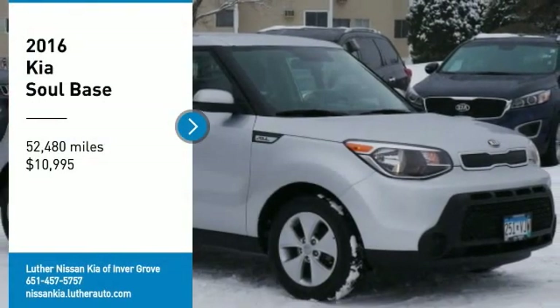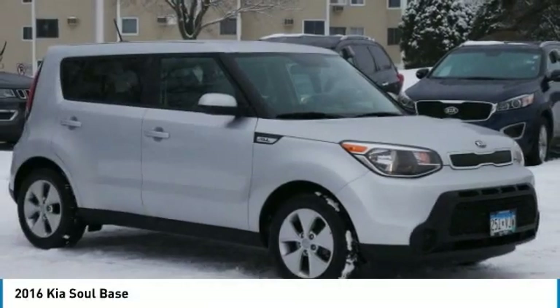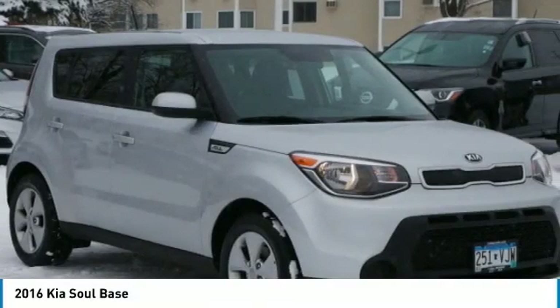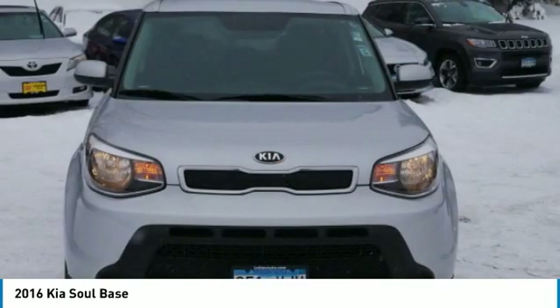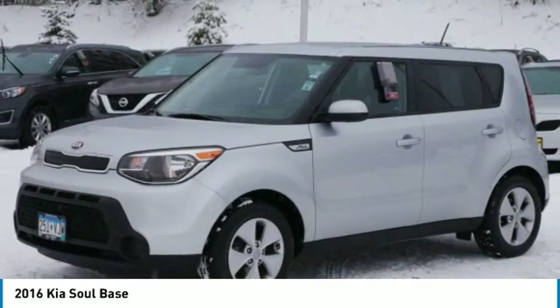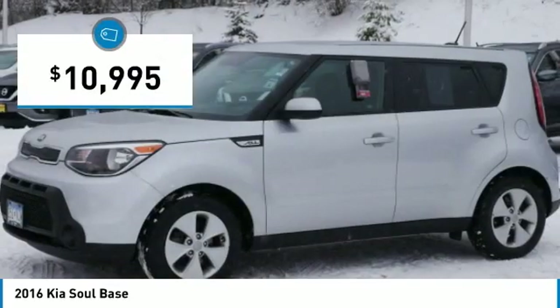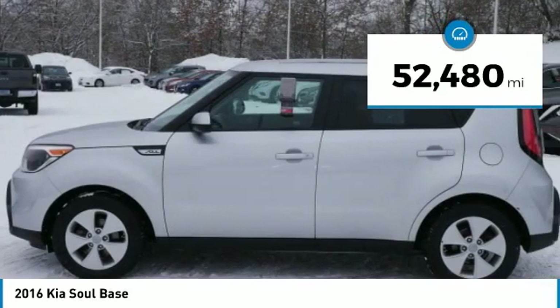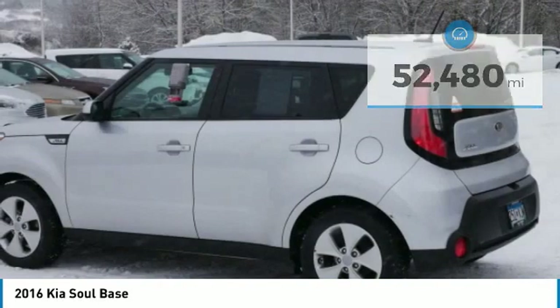We are pleased to show you the 2016 Soul. The Soul is quick and ready with its innovative, catchy style. A sharp, roomy and well-fitted cabin and a comprehensive list of safety and fun features, and is priced below $15,000. This vehicle has less than 55,000 miles. Here are some of this vehicle's great options.